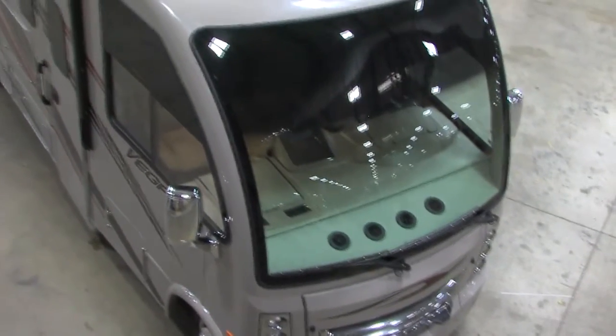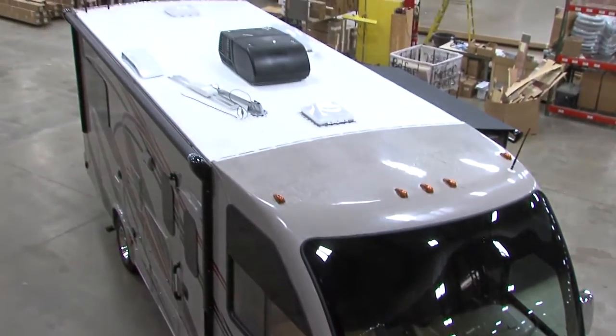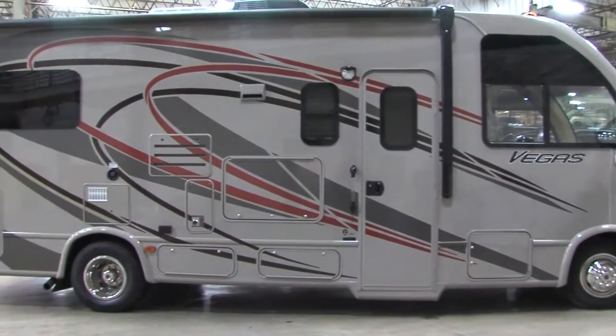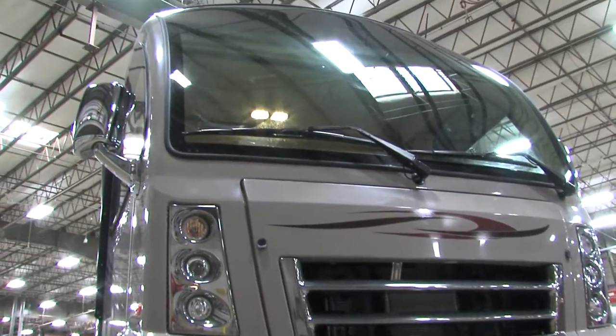Which brings us right away to the reason we're here: RUV. We're standing in front of a motorhome that Thor introduced at the open house that goes under the name of Axis and Vegas. It is being presented and introduced, and will be at Louisville as basically a category buster — a motorhome that by its very content and design may change the way we view Class A motorhomes down the road.